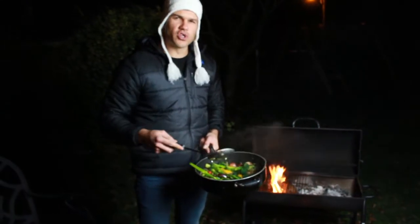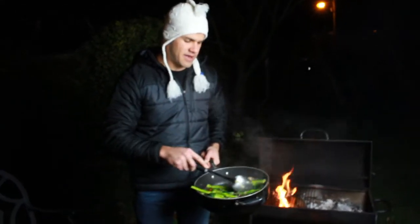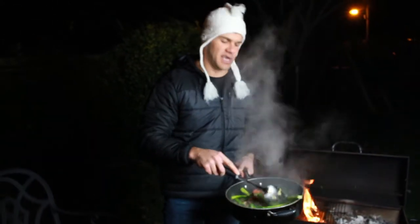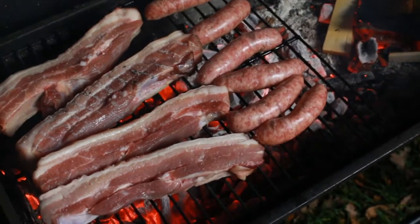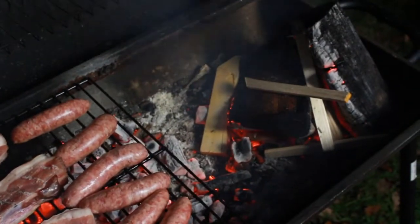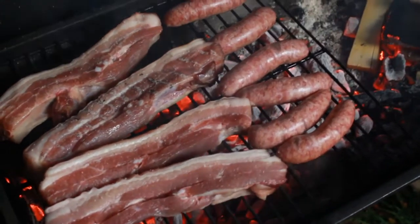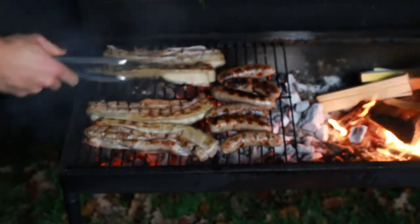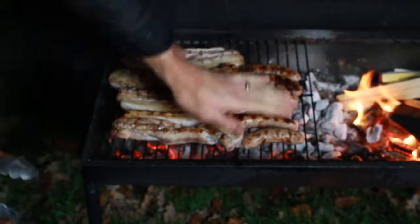I've added two dessert spoons of organic honey, which will give it a really nice taste — it's smelling absolutely amazing. In Afrikaans, this is what you refer to as a braai, which is what all South Africans do. You've got your fire going on the side, coals underneath, and the pork belly and sausages are on lovely.